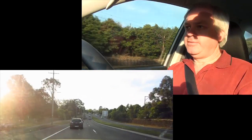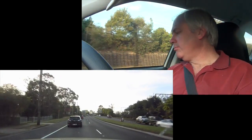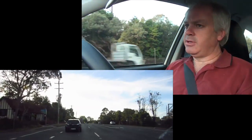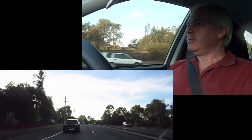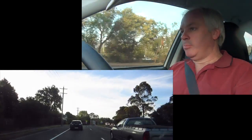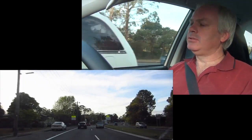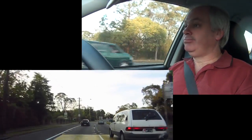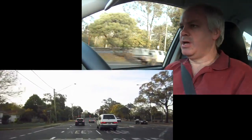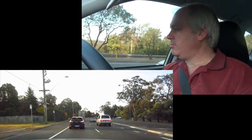Where am I now? I've just passed through Blacksland. If you're familiar with the Blue Mountains, you'll know that Blacksland is sort of the beginning of the mountains. You come up from the plain onto the mountains, and I've got maybe another 40 kilometres of undulating mountain terrain to negotiate before I reach home.